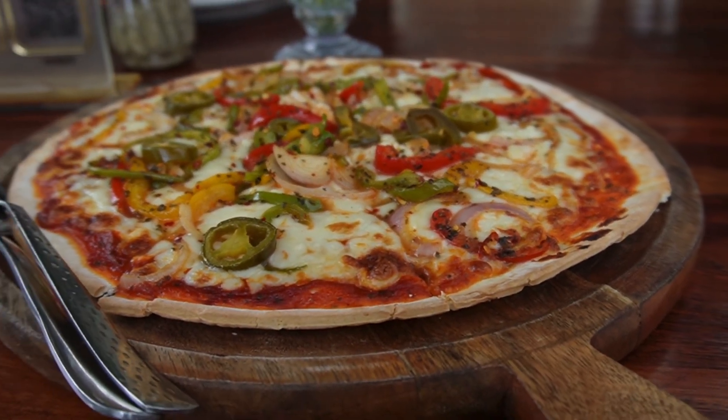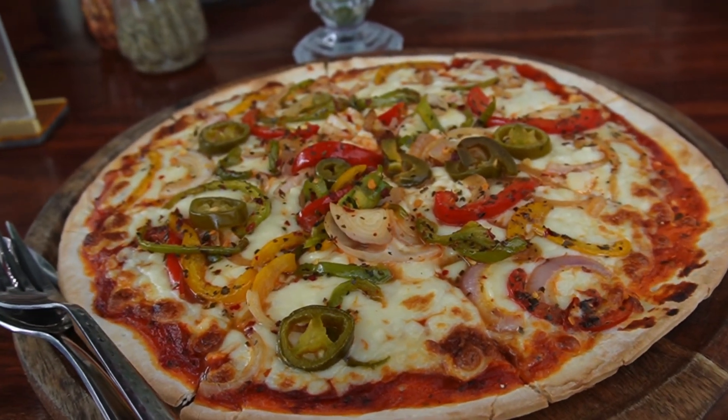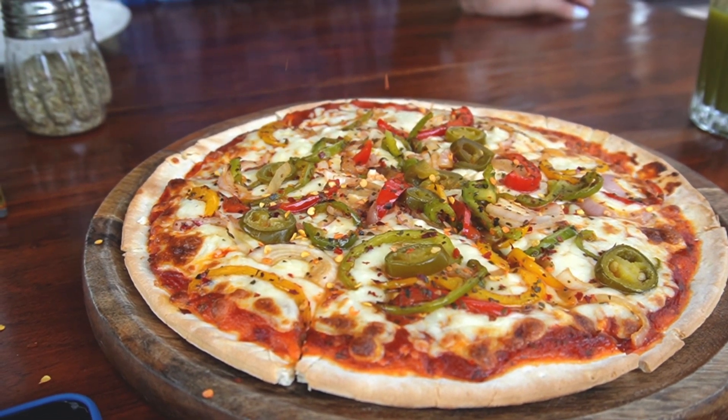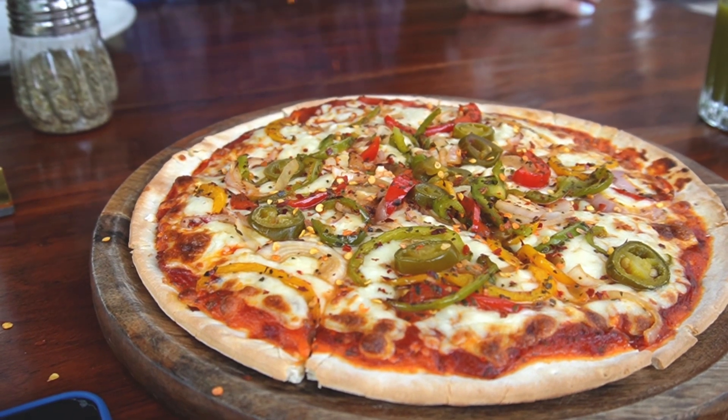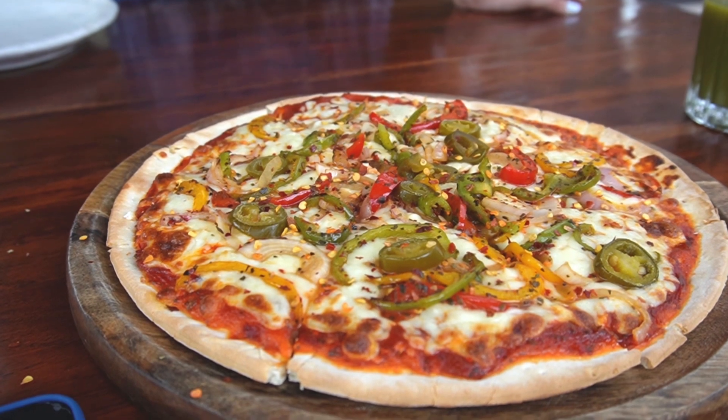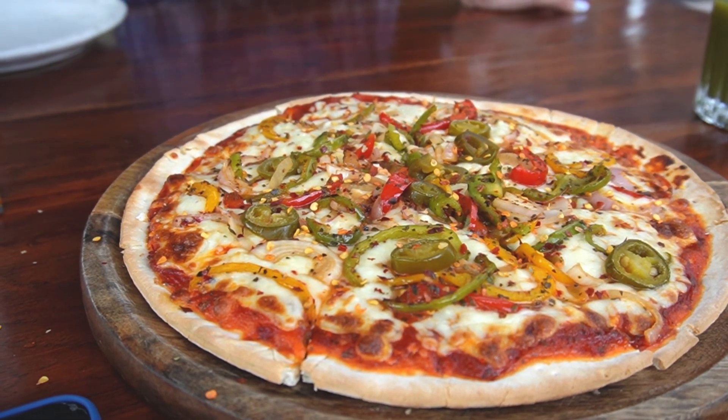The second thing we ordered was the Pimento Pizza, which was a veg pizza priced at around ₹500. On top of it there was capsicum, olives, and all that. I'm adding chili flakes and oregano here.